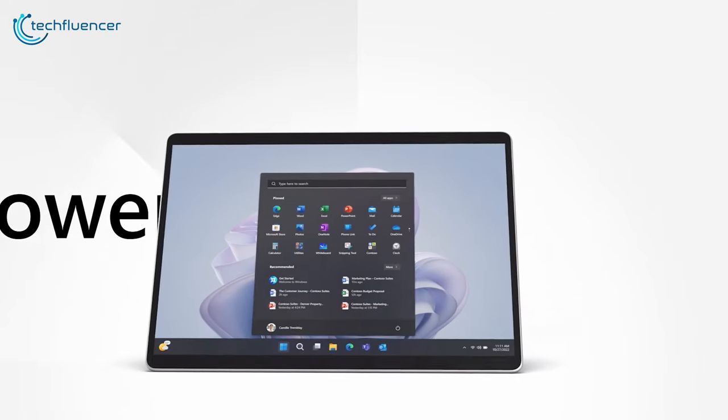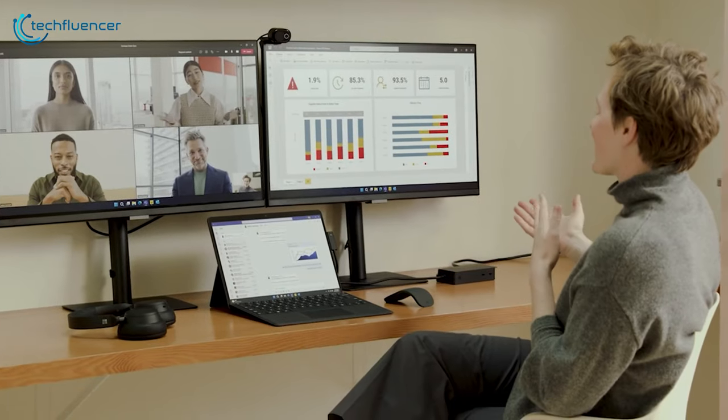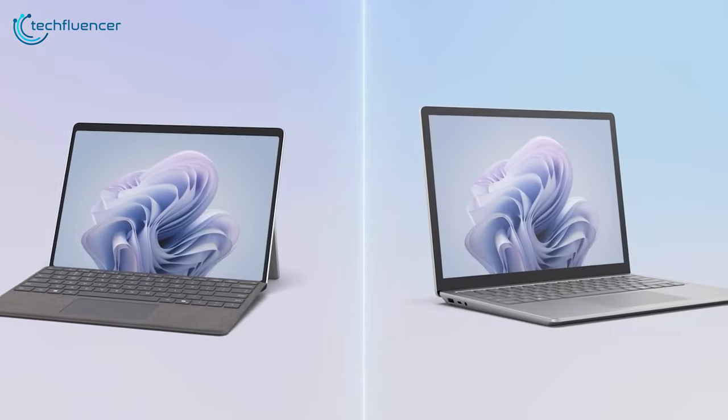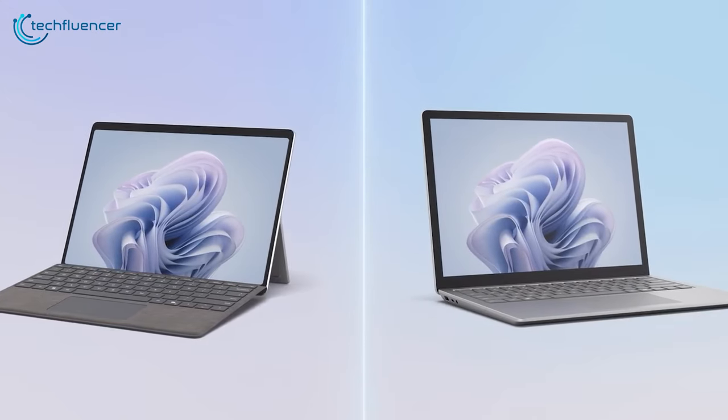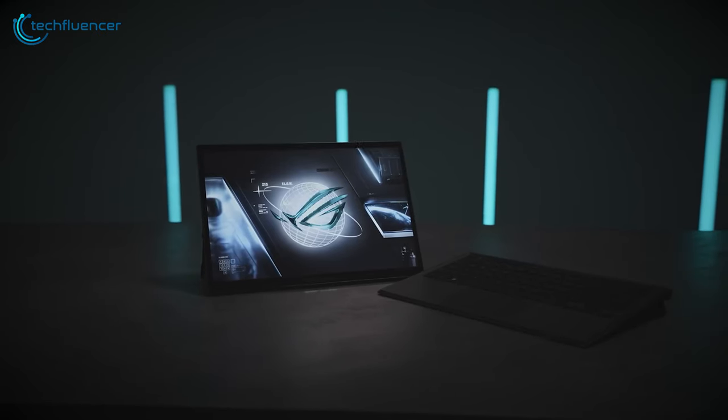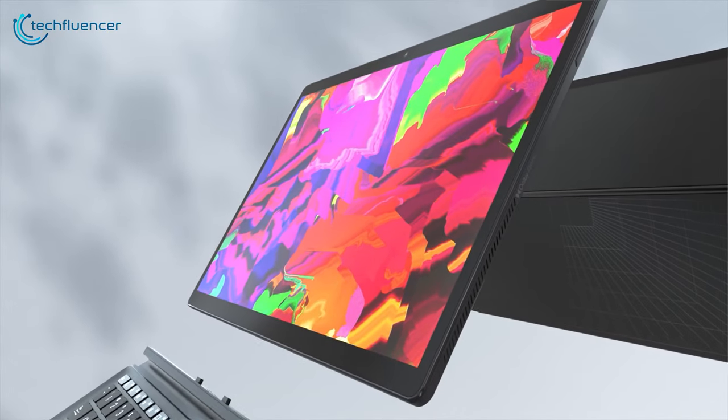Surface devices from Microsoft have always been the go-to choice for people who prefer desktop levels of power in a handheld PC. With Surface bringing out their latest iteration, it made us wonder: if you had to choose, what would be your best options regarding a new Windows tablet? Why don't we find out in our video today?